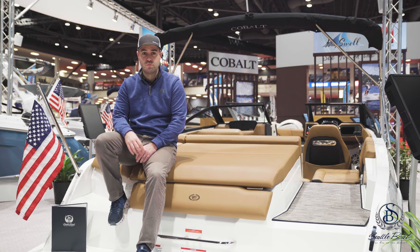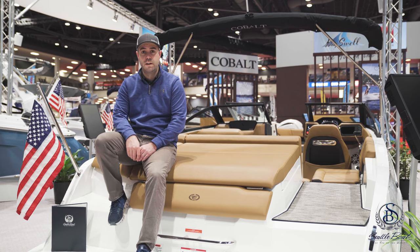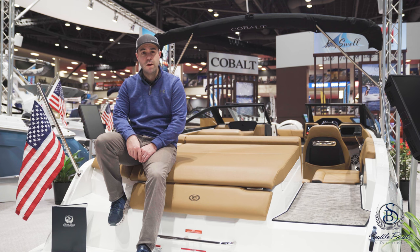The new CS series from Cobalt is a really unique and great looking design. It should be super comfortable for you and your friends out on the water. Hope you enjoyed our walkthrough today, and we'll see you on the water.